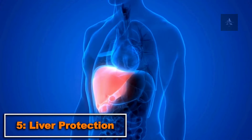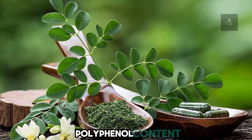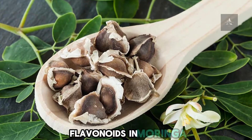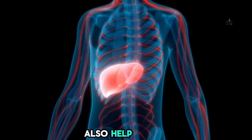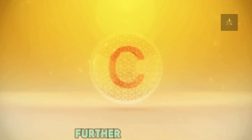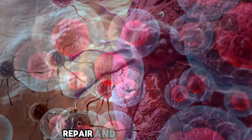5. Liver Protection. Moringa supports liver health with its rich polyphenol content, which reduces oxidative stress in liver cells. Flavonoids in Moringa, particularly catechin and epicatechin, also help reduce liver inflammation. Vitamins A and C further contribute to liver protection by supporting cellular growth, repair, and detoxification.